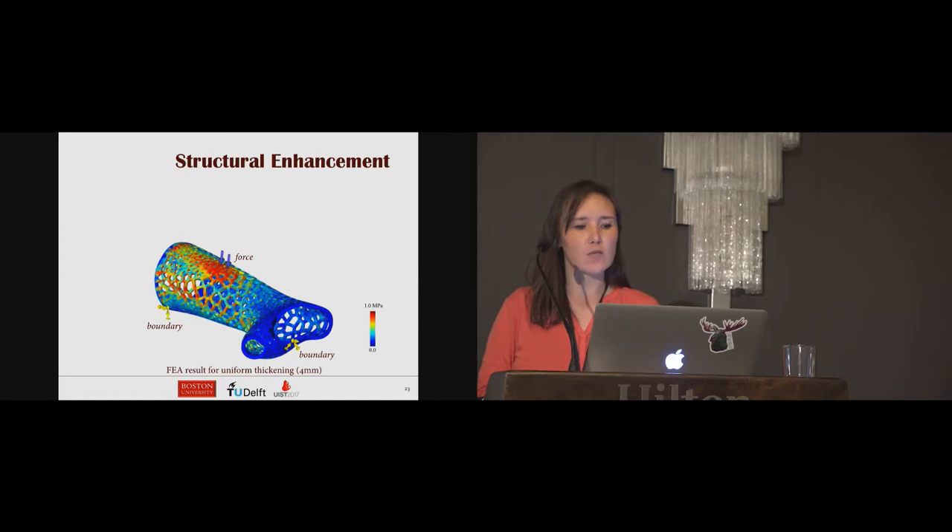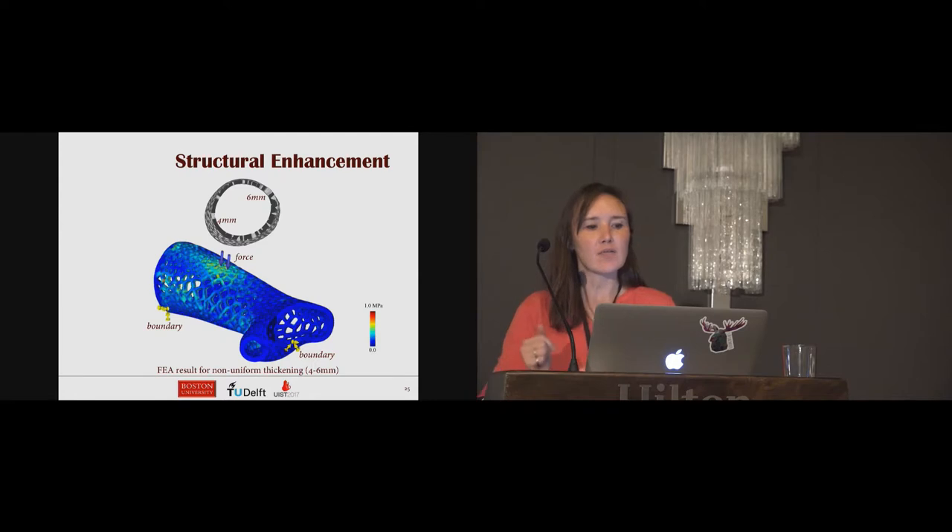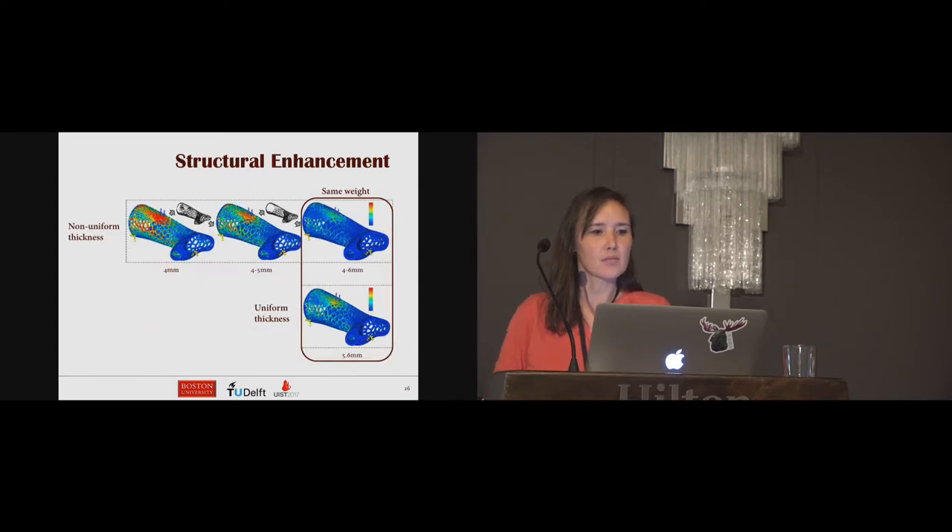Starting with a uniform thickness of four millimeters, after one iterative step we have a varying thickness from four to five millimeters with a lowered maximum stress distribution. After another step, the thickness varies from four to six millimeters with lower stress overall and the maximum below our threshold. For comparison, a cast with regular uniform thickness at the same total weight shows a higher maximum stress, demonstrating that our non-uniform optimized cast outperforms the uniform version.